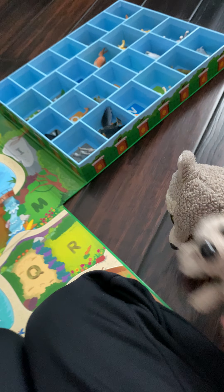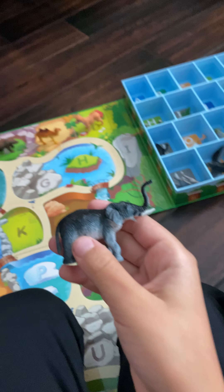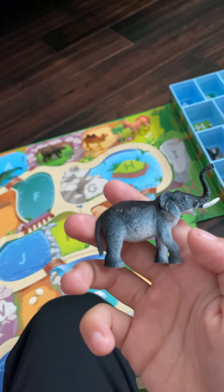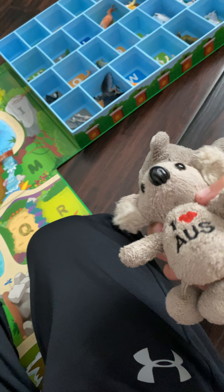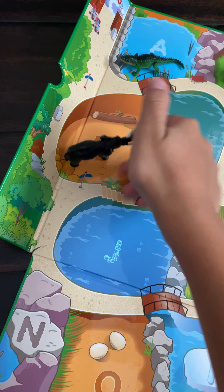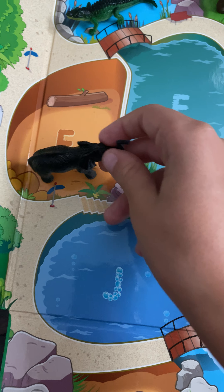Now we have letter E. E is for elephant. It looks kind of bluish with a white underbelly. It has big ears, a short tail, a long trunk, and two big tusks. That's actually really good. I found where it goes — right there. So not much in the habitat, just kind of a little log and some rocks. That's actually good for the elephant.